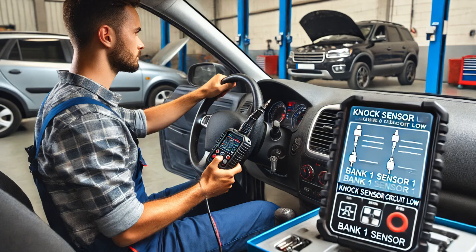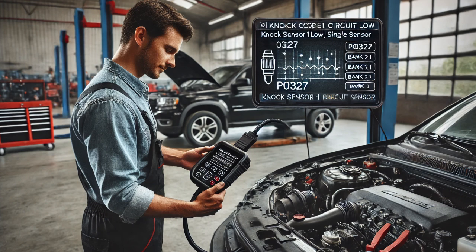The key takeaway here is that diagnosing a P0327 code requires monitoring the NOC sensor signal with tools like a lab scope to ensure it is functioning properly. If the signal is erratic, the NOC sensor likely needs to be replaced. This is essential for proper engine timing and performance. Replacing the faulty sensor resolved the issue and restored normal engine operation.